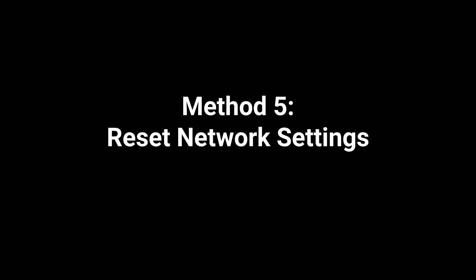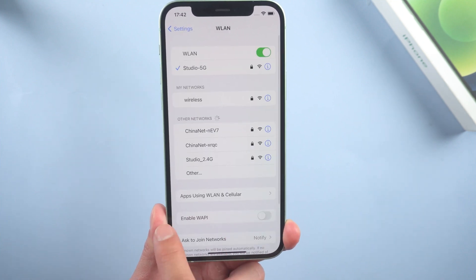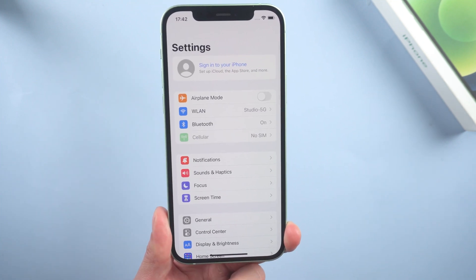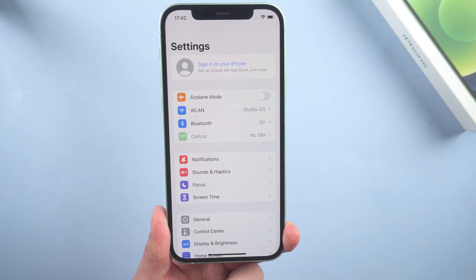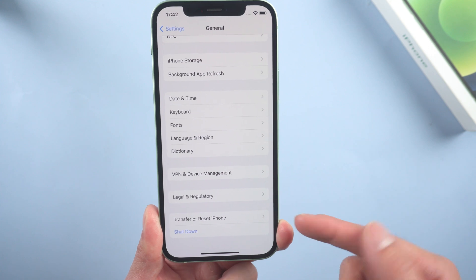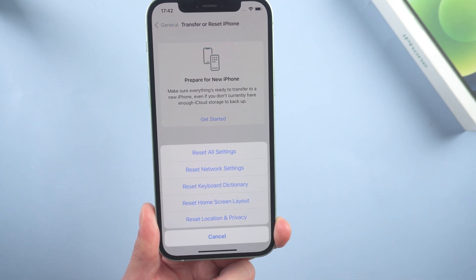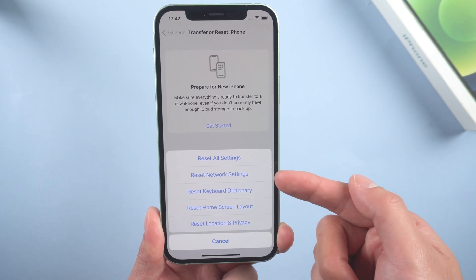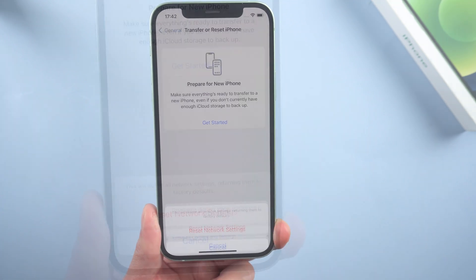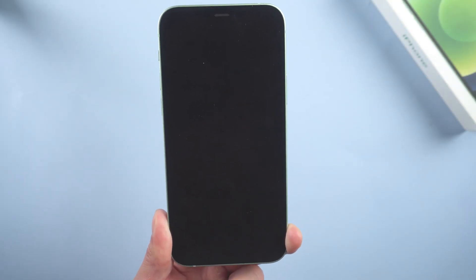Method 5: Reset network settings. Perhaps the network status of your cellular device is impaired. Just go to Settings, then General, scroll down to the bottom, tap Transfer or Reset iPhone, then Reset, and select Reset Network Settings. Then reconnect the Wi-Fi when it boots.